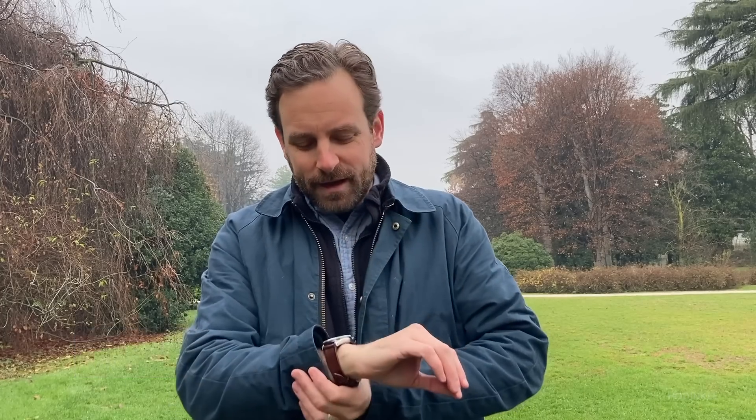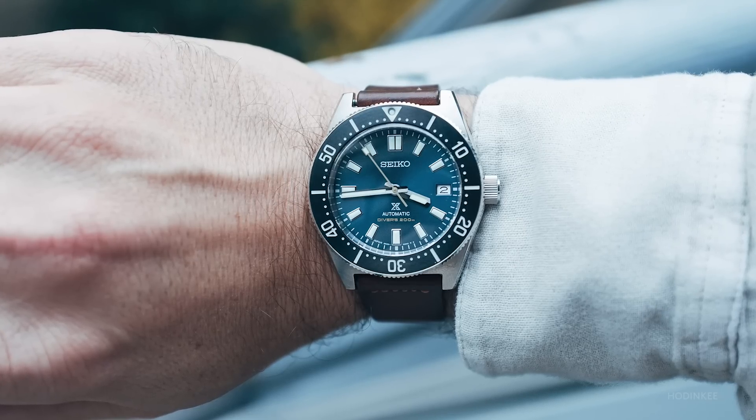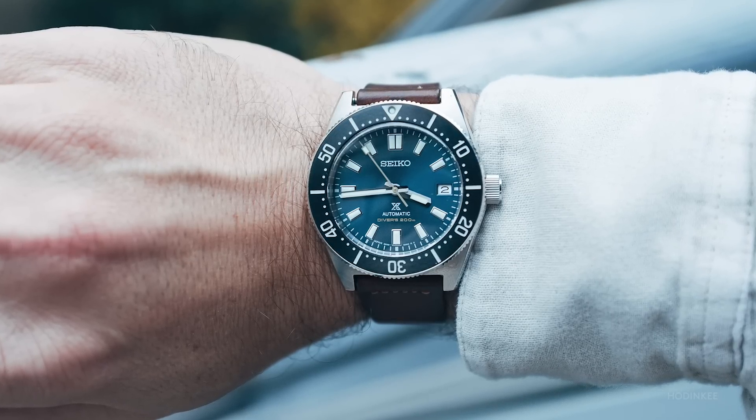The watch I wore most this year was one of the new Seiko Divers, the SPB149. It's got a beautiful blue dial, it's the perfect size, I really love this watch. Seiko, you nailed it.